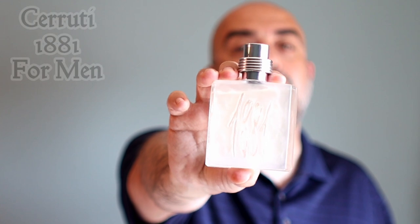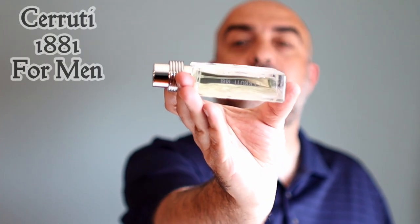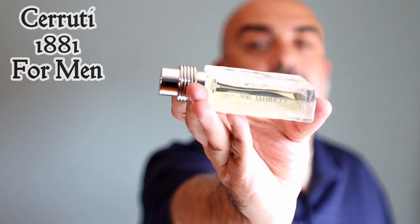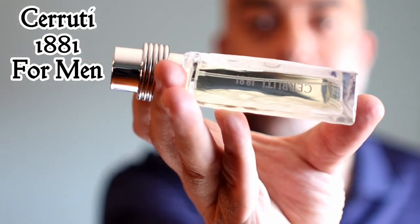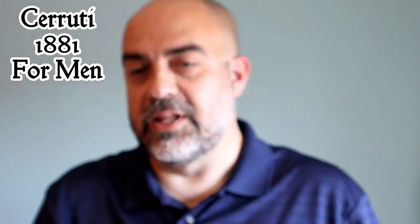The original fragrance in this line keeps getting requested in the comments, so here I am to review it. What we're talking about today is the original from the line — Cerruti 1881. You can see that on the side there: Cerruti 1881, with that frosted glass bottle.